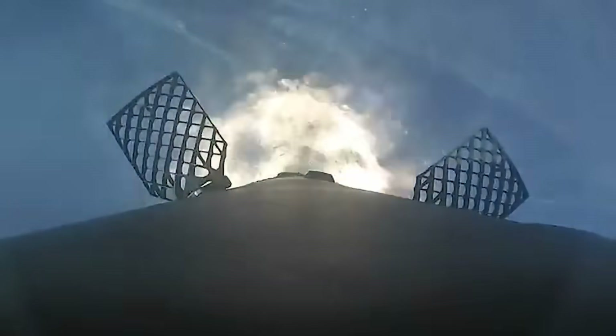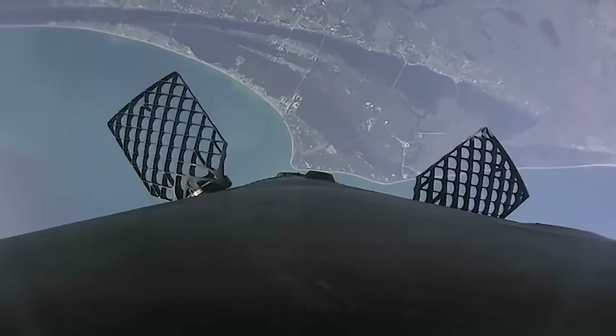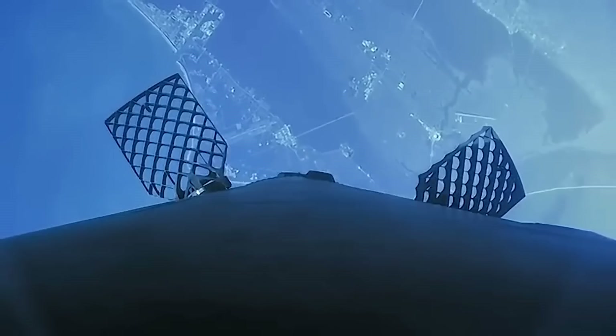All of a sudden you get the supersonic retro propulsion — the entry burn. That is the atmosphere starting to get thick, and Falcon 9 fires up more engines to start slowing down and aiming at the landing pad. Watch closely during the entry burn: you'll see one engine light and the flames get bigger as they light two more engines, just like before, and then you get shutdown.